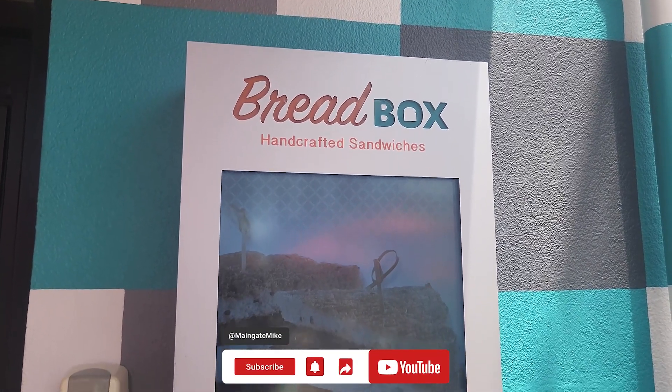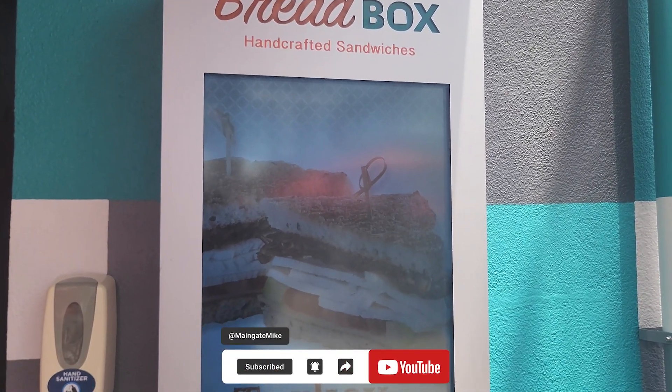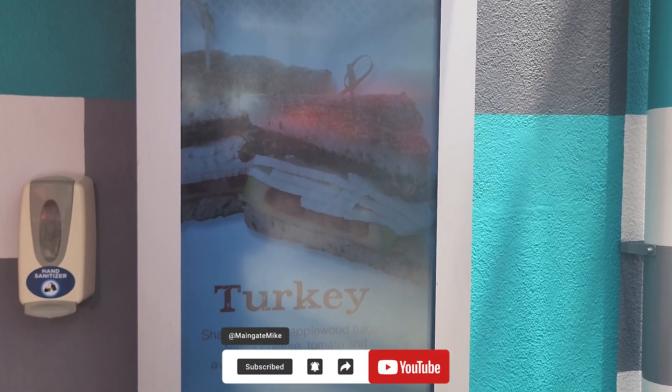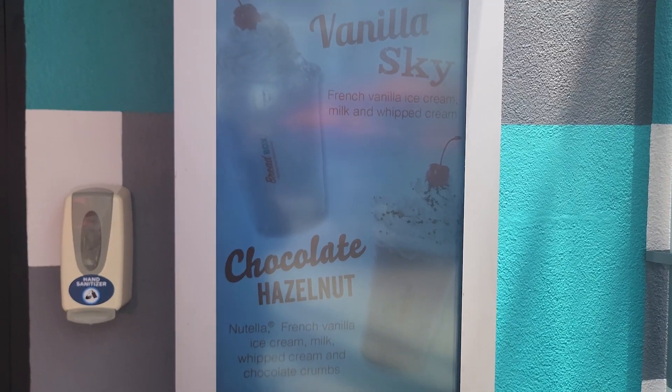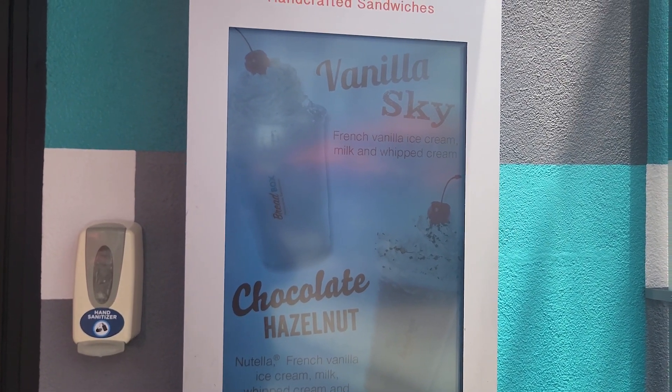We're right at the top of the second deck of the CityWalk area and we've got Breadbox Handcrafted Sandwiches. Looks like they have some good options available, and they have milkshakes too. Let's go on inside.